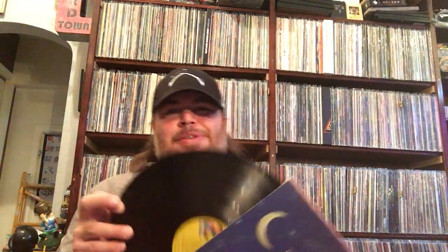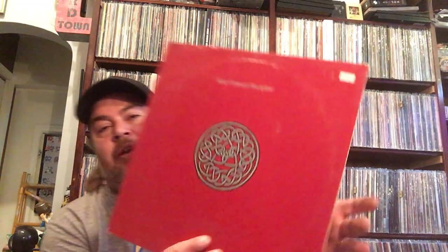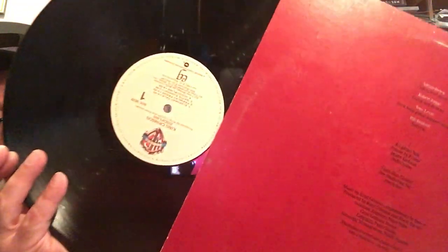I saw them at a local record store where they wanted like $20 to $30 for them and I was like, I'll wait until I find them cheaper — and I did. And another band I just got my first record of recently — here's my second. This is Discipline from King Crimson. Never heard this one. And there's the label.